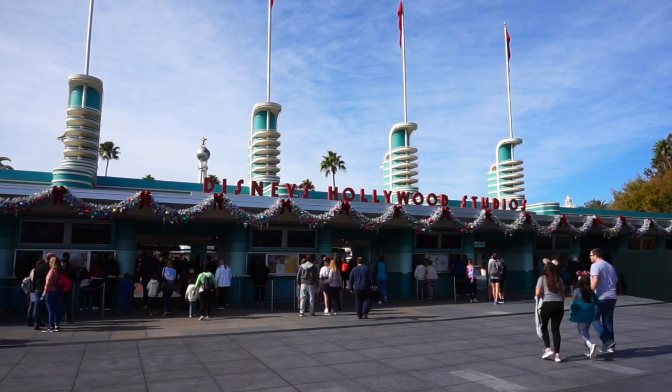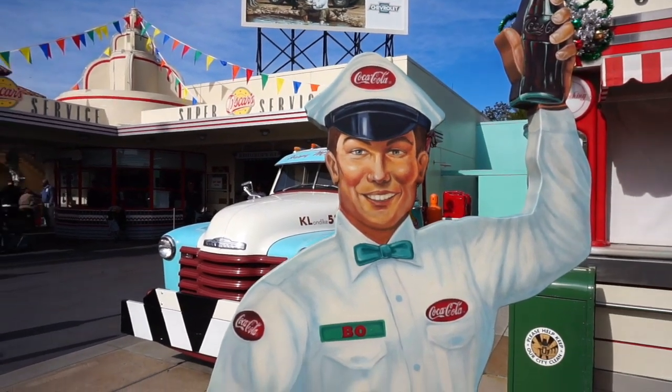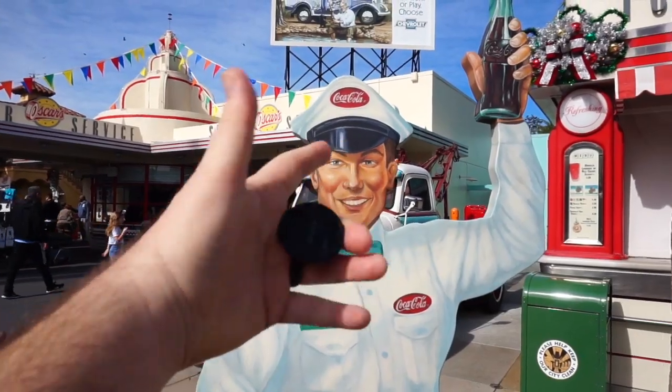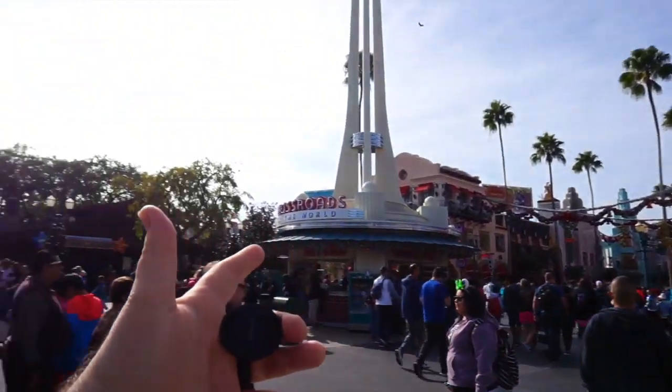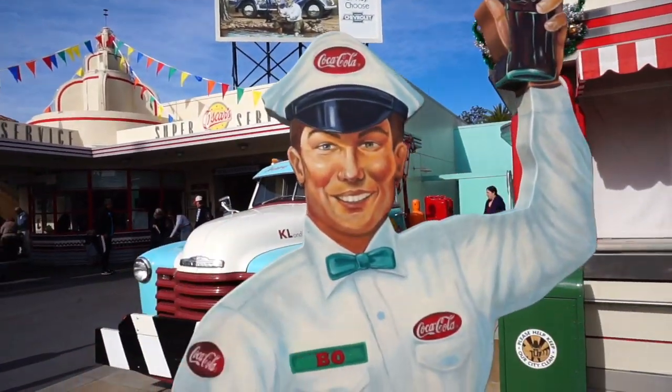It's been quite some time since we've taken a trip to Disney's Hollywood Studios. Bo is here — good to see you, Bo. You need to get a Santa Claus hat, man, because Christmas is here. All the decorations are out. I know you have the Christmas spirit.